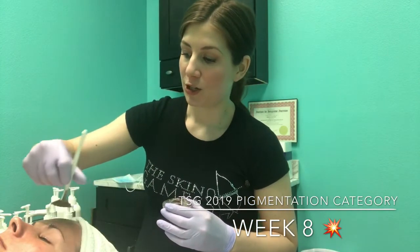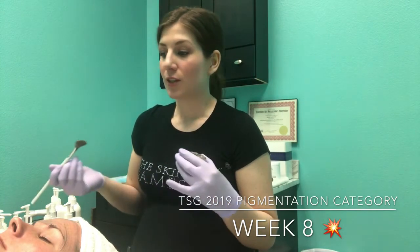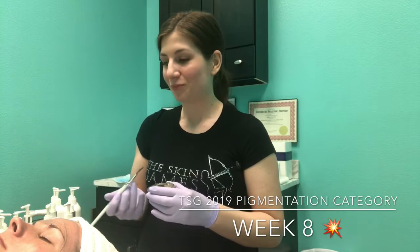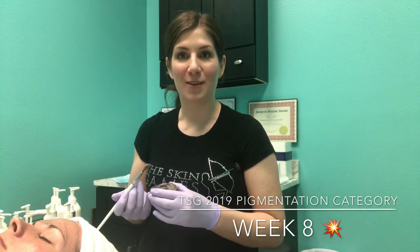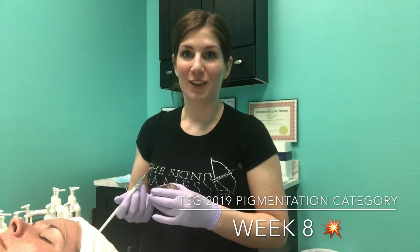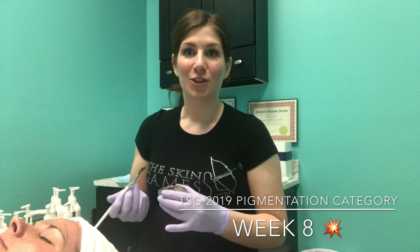Her pigmentation has really, really lifted and it's just so uniform. We're both really happy with it, and we do want to thank our sponsor, which is Circadia Skincare. I'm just thrilled with the results from this product line, and not to mention how amazing everybody has been with the company.